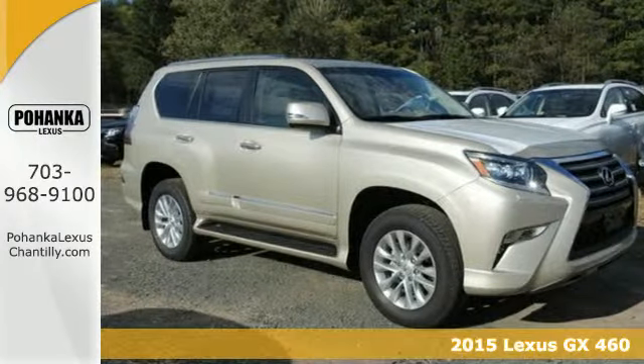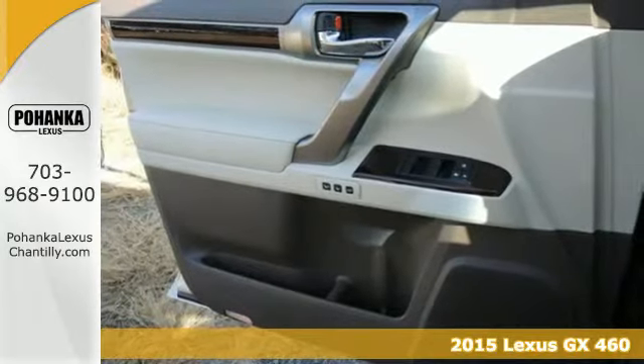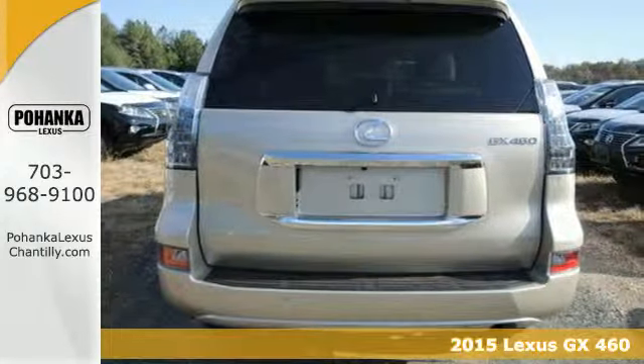Here's the 2015 Lexus GX460. Turn heads as you navigate the city streets during the week. Forge new paths as you traverse the elements on the weekend.